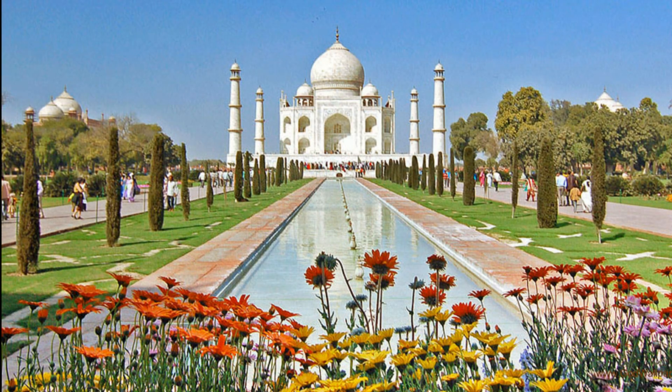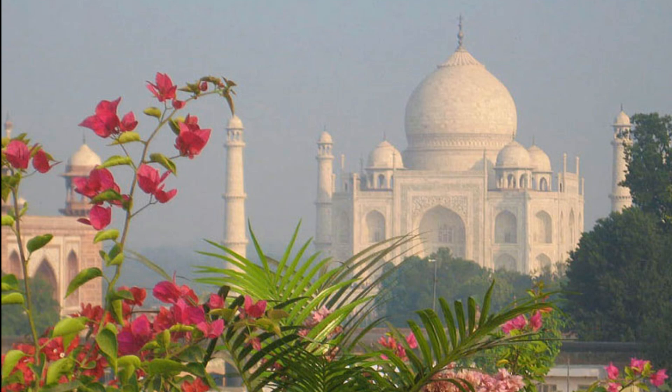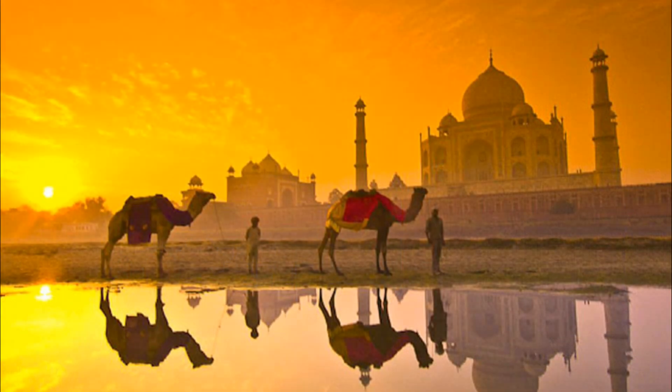Built between 1632 and 1653 under the orders of the Mughal emperor Shah Jahan, it was created in memory of his beloved wife, Mumtaz Mahal. The Taj Mahal is not just a tomb, but an architectural masterpiece that weaves together elements of Persian, Indian, and Islamic design into a cohesive and awe-inspiring whole.